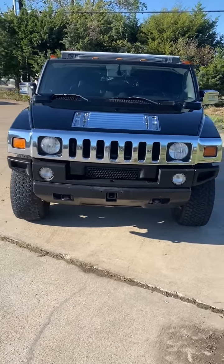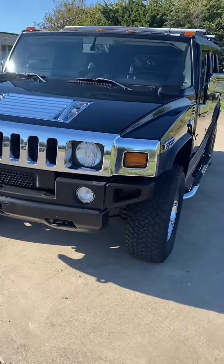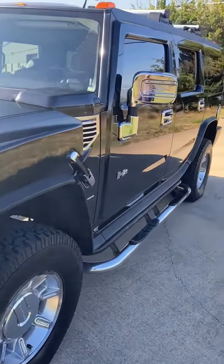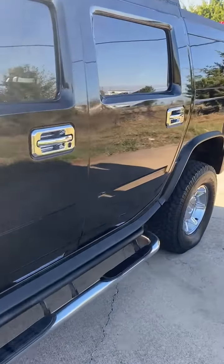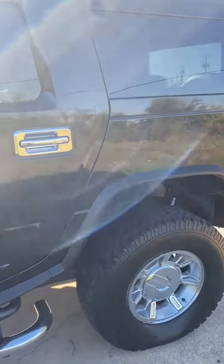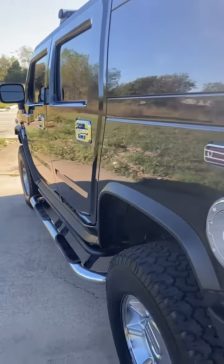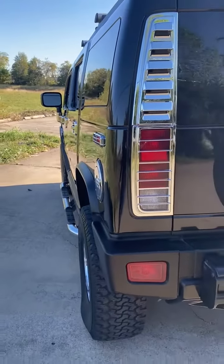This is a 2007 Hummer H2, 123,000 miles, rust-free and in amazing condition. It has the luxury package and the appearance package. Super clean, very sharp.